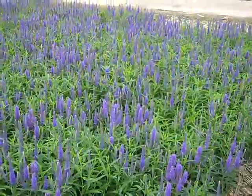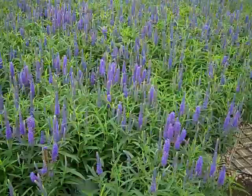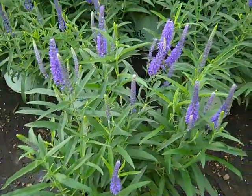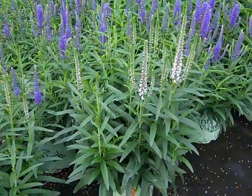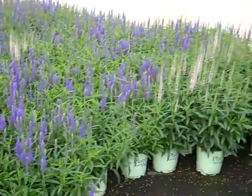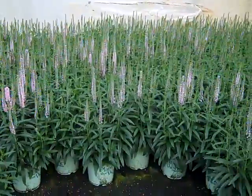Here we have a Veronica. Look at this deep cobalt blue — this is the Moody Blue series. Bud and bloom looking great. Pan over here and you can see the contrast to the pink. Both colors are looking great. You can see through the block all bud-and-bloom plants. This is Veronica Moody Blue.